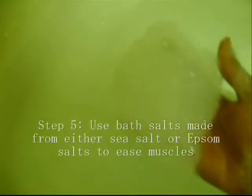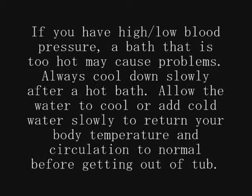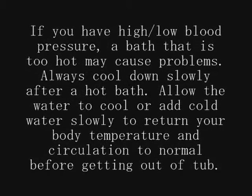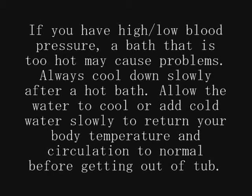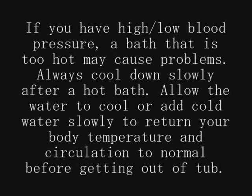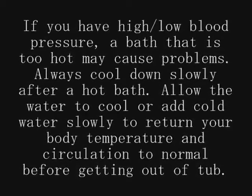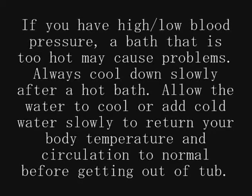Step 5: Use soothing add-ins such as bath salts made from either sea salt or Epsom salts to ease sore muscles and joints. If you have high or low blood pressure, a bath that is too hot may cause problems. Always make sure that you cool down slowly after a hot bath — allow the water to cool or add cold water slowly to return your body temperature and circulation to normal before getting out of the tub. If you have any questions about the safety of hot baths based on your medical condition, please talk to your doctor.